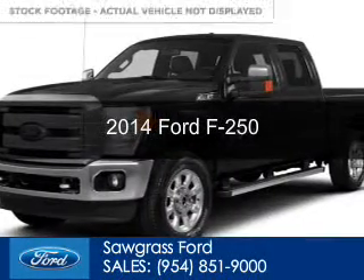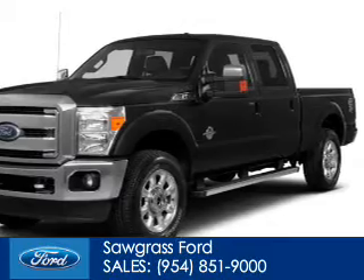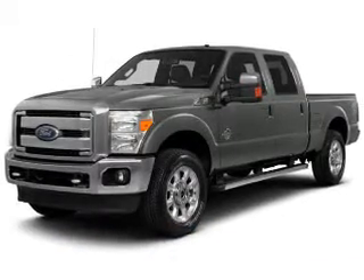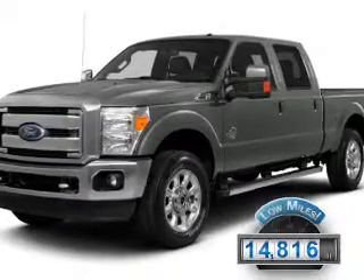This is a certified pre-owned 2014 Ford F-250. It's powered by four-wheel drive, a 6.7 liter, eight-cylinder engine, and a six-speed automatic transmission. With fewer than 15,000 miles, this vehicle has a long road ahead.